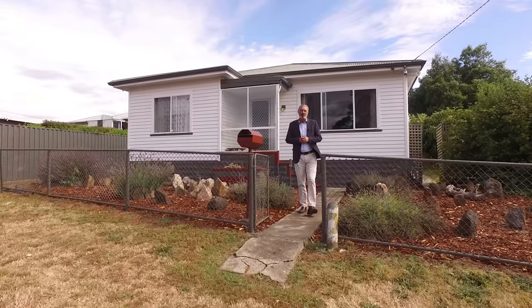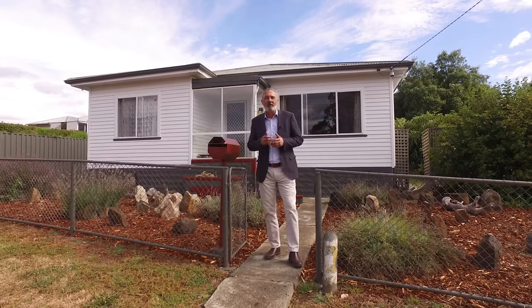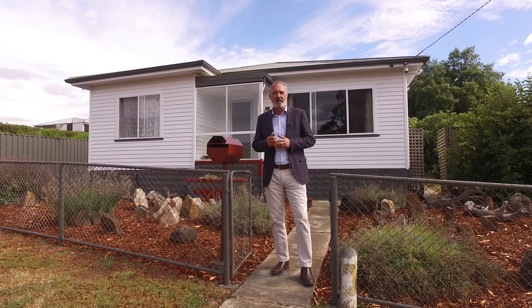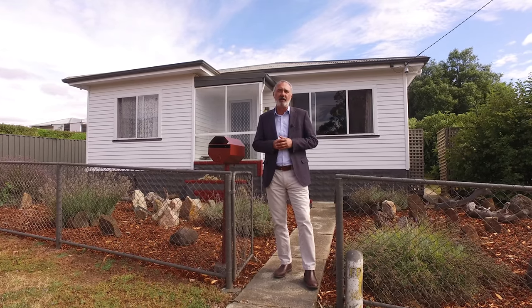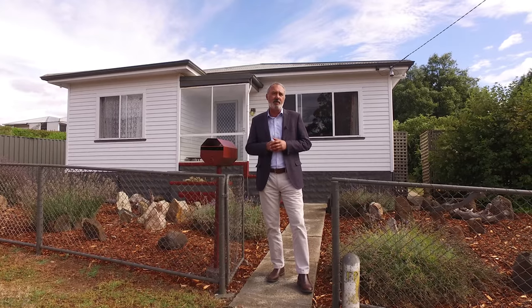Hi, I'm Tony Bassick from Roberts Real Estate. Welcome here to my new listing, number six, Riverside Drive in Bridgewater. This three-bedroom home has been freshly painted from the outside. It sits on approximately 780 square metres of land, with possibility to develop out the back, subject to council approval.